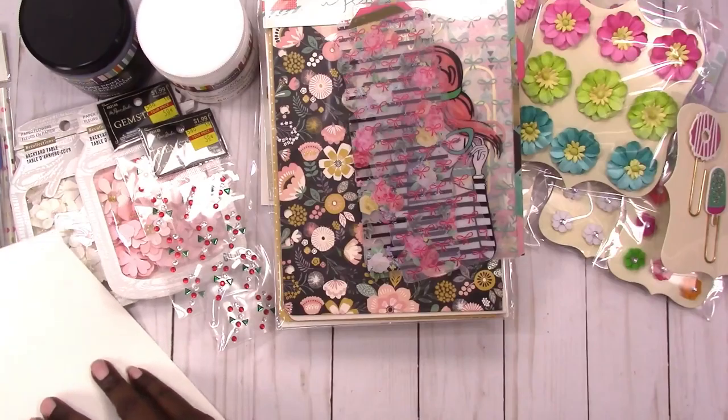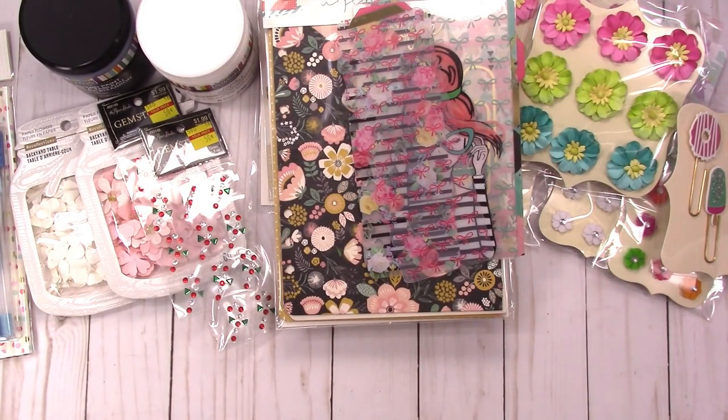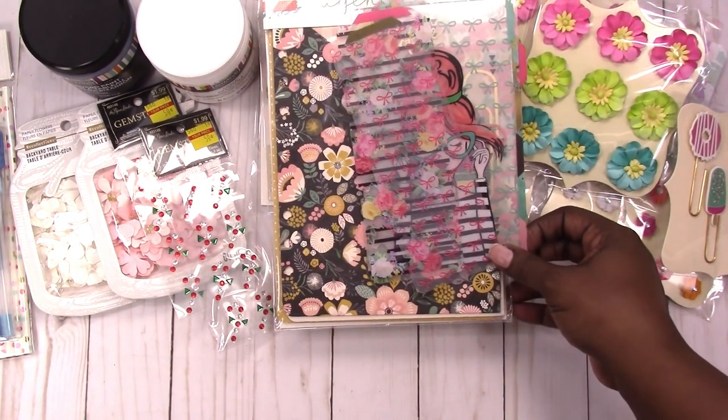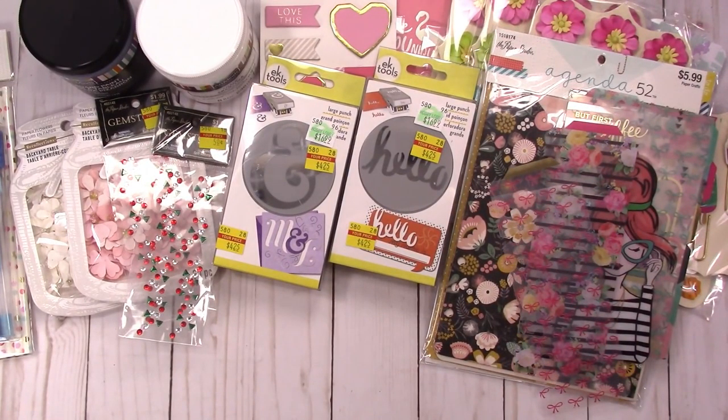So that is everything that I picked up this week. If you have any questions please leave them in the comments below. Thanks for watching and I'll talk to you later, bye!